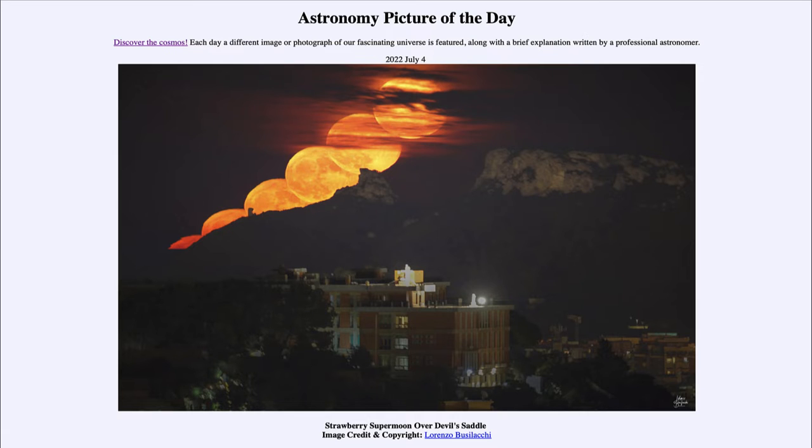for July 4th of 2022 is titled 'Strawberry Supermoon over Devil's Saddle.' Here we see the Devil's Saddle, a mountain off in the distance, and rising up above it we see the moon — it is the full moon, and it is actually a supermoon, called a strawberry supermoon.